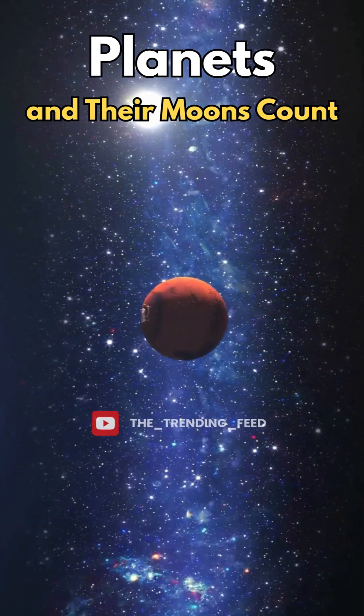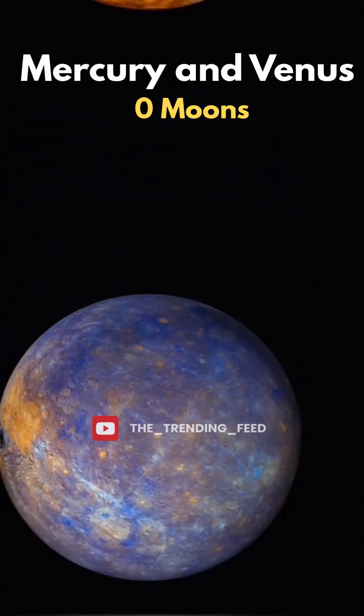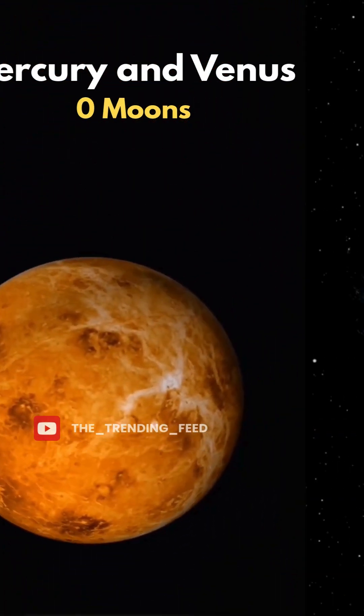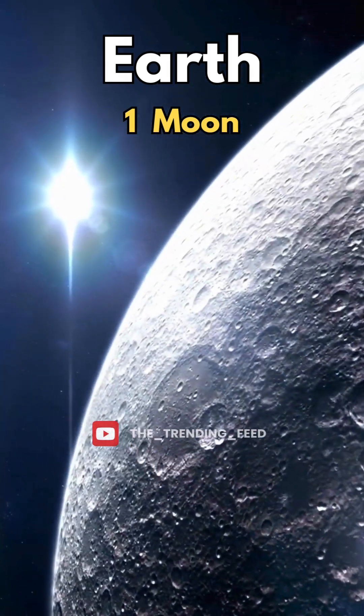Let's explore how many moons each planet in our solar system really has. Mercury and Venus have zero moons. Earth has one moon, which controls tides and lights up our night sky.